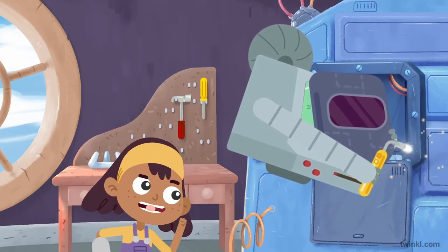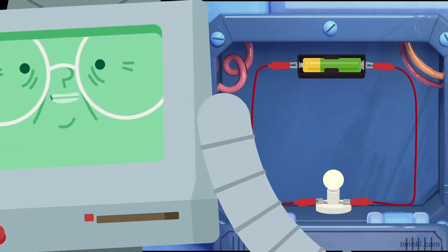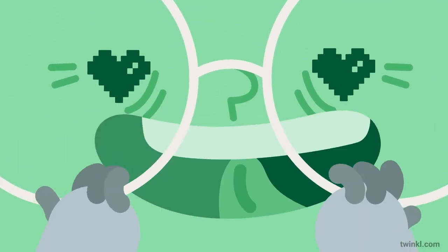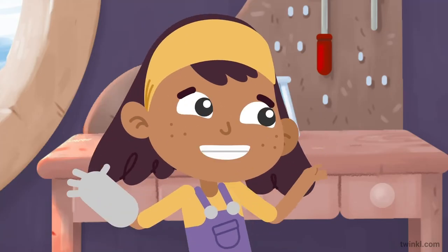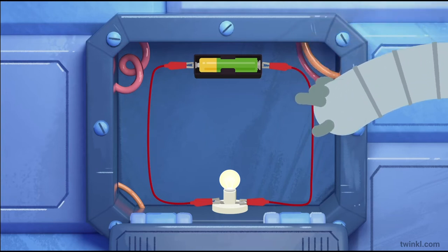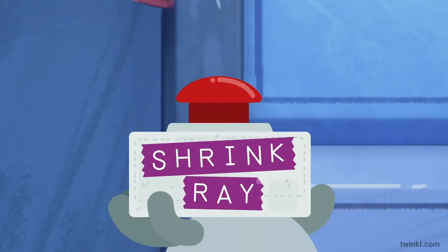Hey, Gran! What's that you're working on? Etta! This is called an electrical circuit. Isn't it marvellous? Yeah! What is it? Well, Etta, an electrical circuit is a pathway that electricity can flow around. Shall we take a closer look? Always, Gran!